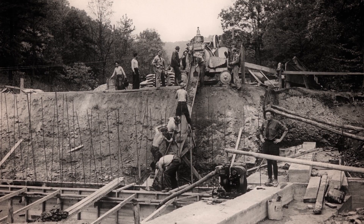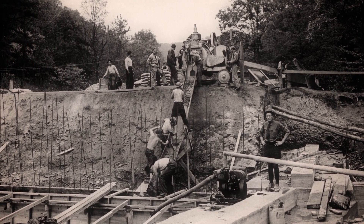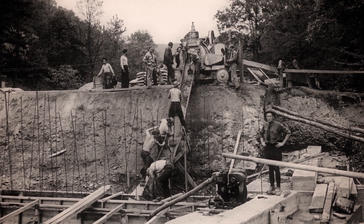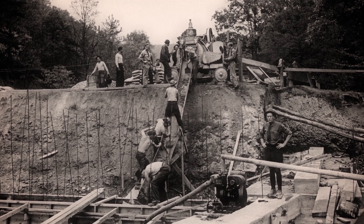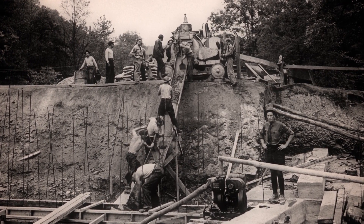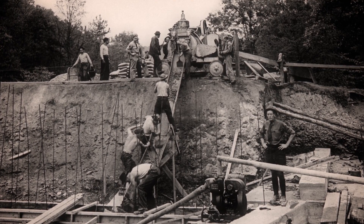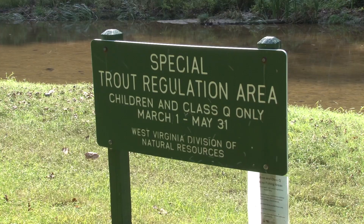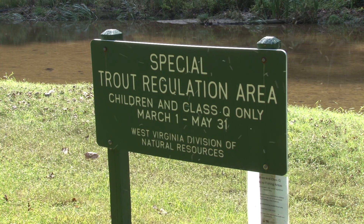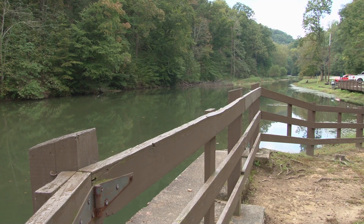The pond was formed in the 1930s when the Civilian Conservation Corps built a dam across Davis Creek to create a swimming area. But shortly after it was finished, water quality problems in the creek caused by the discharge from former coal camps upstream meant the pond was never used for swimming. For the past several decades, the pond has been used as a Class Q fishing area — a special regulation area for use by children and folks who use wheelchairs. But a change is coming.